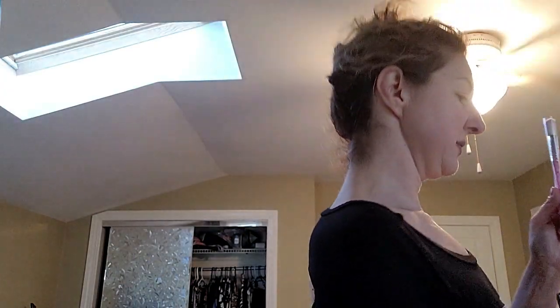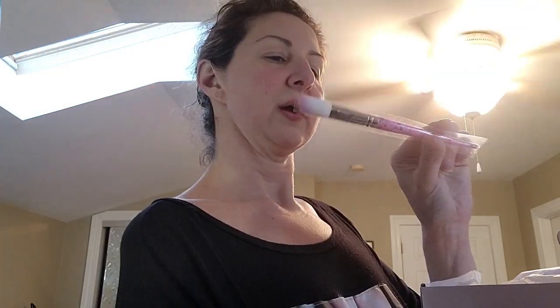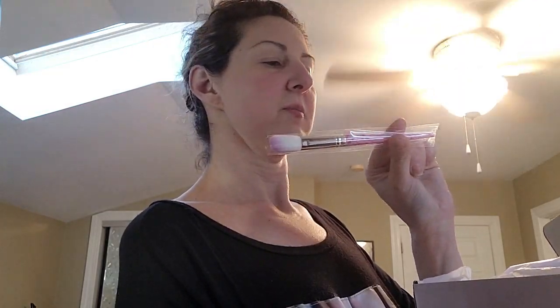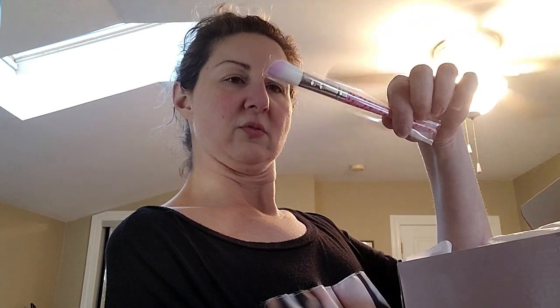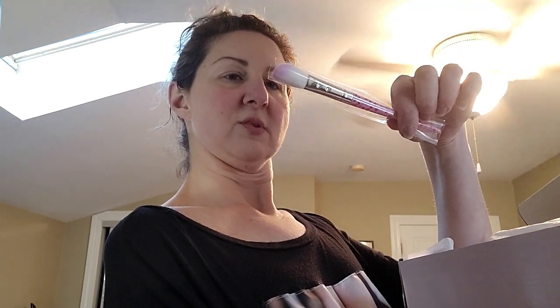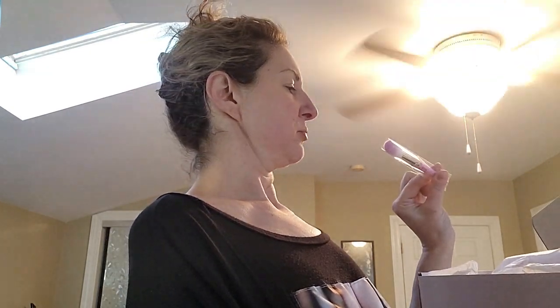I'm guessing this is one of my goodies — it looks like a Valentine's Day themed brush. This is my goodie! It's so pretty. It says SL Miss Glam angled blush brush, GB01. I've never used a blush brush this small before, but why not.